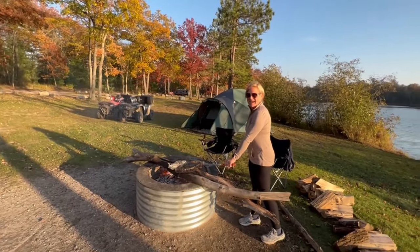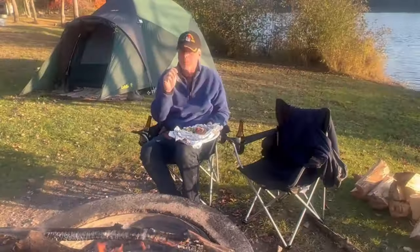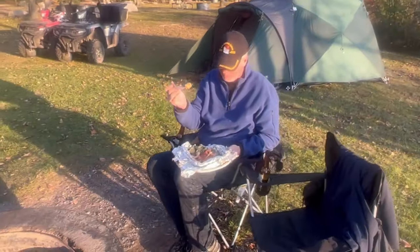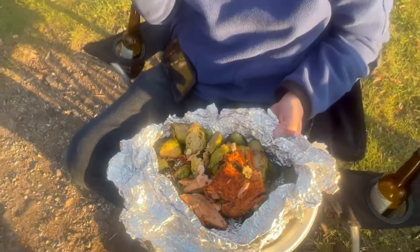Right now I've got salmon and Brussels sprouts cooking — we'll see how they turn out cooking over the fire. We've got some Brussels sprouts with bacon. Let's have a look — doesn't look too shabby. Perfect!